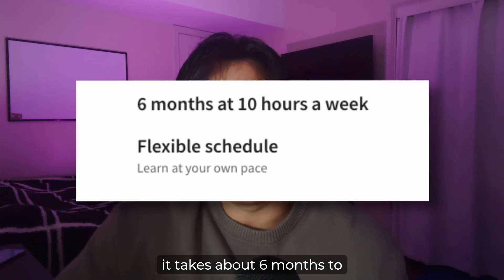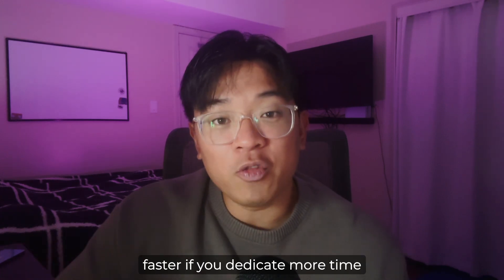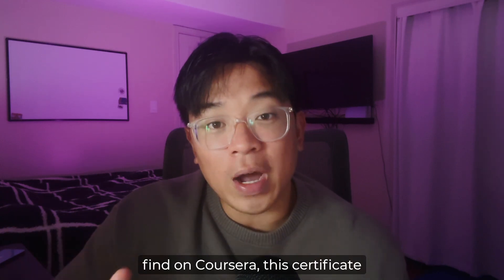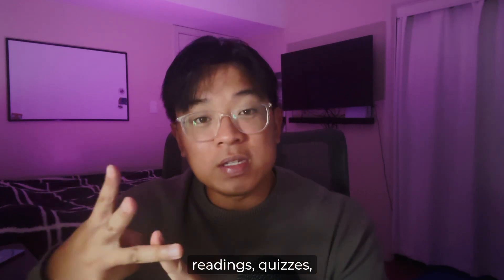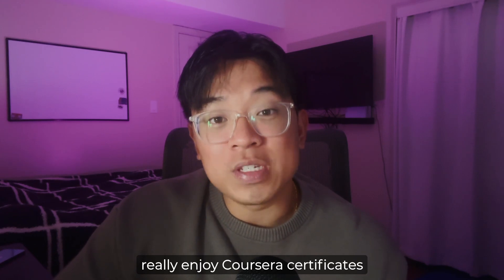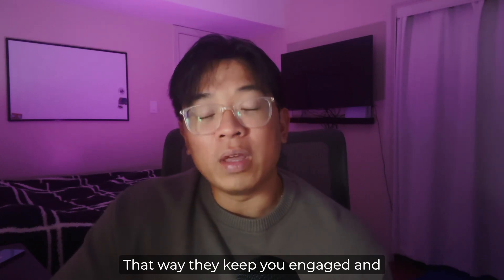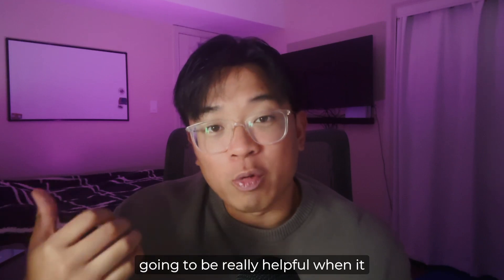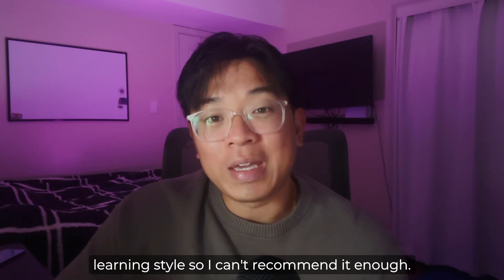Coursera says on their website that it takes about six months to complete if you study for about 10 hours per week, but you can definitely finish it faster if you dedicate more time. Similar to other professional certificates on Coursera, this one is comprised of video lectures, readings, quizzes, and labs. One of the main reasons I enjoy Coursera certificates is that they really diversify the type of content to keep you engaged and focused on the material.